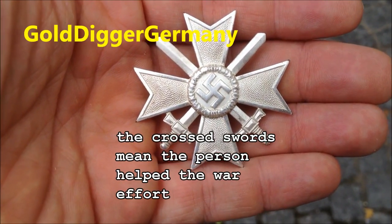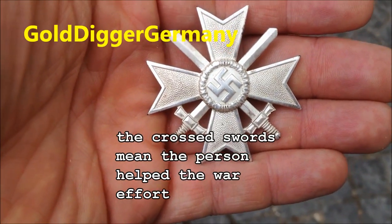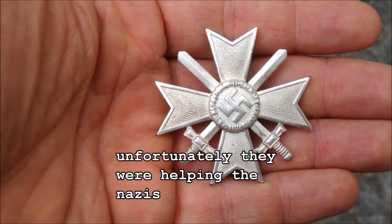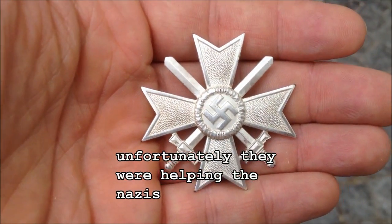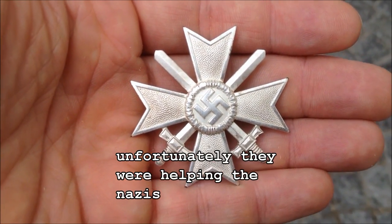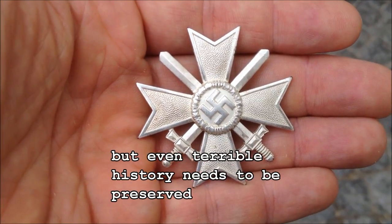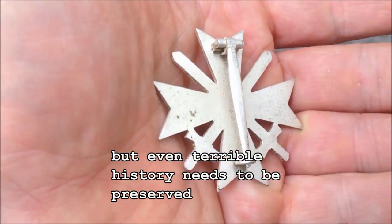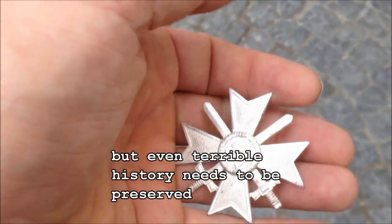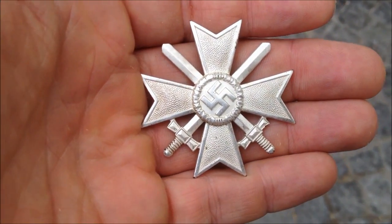This is my video for Pawn Guru's Worldwide Metal Detecting Finds. This is a war merit badge, obviously from the Nazi era, and I found this in a wooded park in Bavaria. It's completely intact, silver plated, zinc alloy.